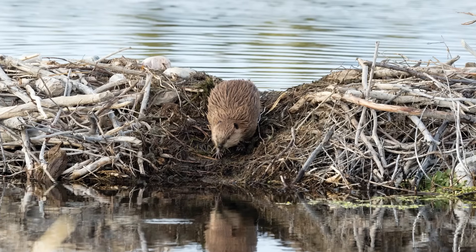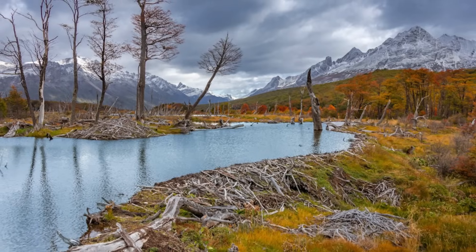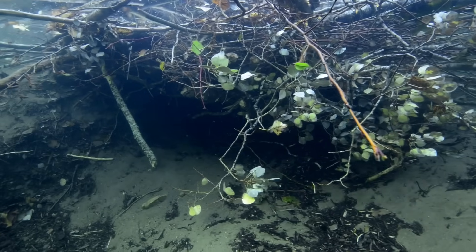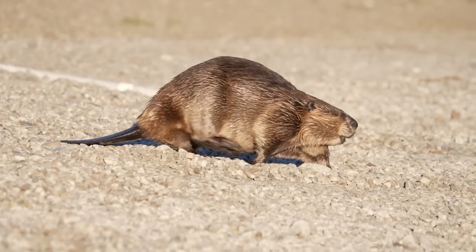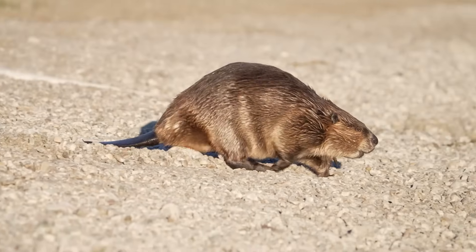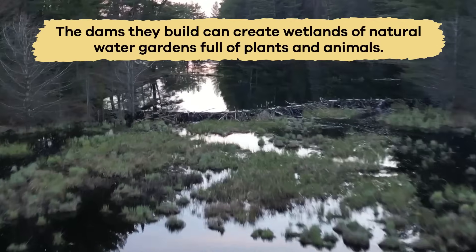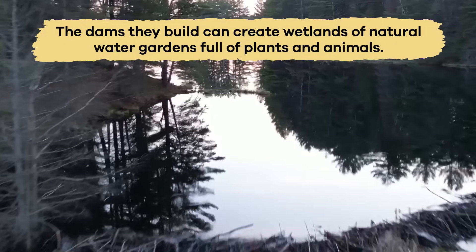Scientists call these dams engineered structures because they change the environment around them by creating habitats for other animals, cleaning the water, and putting more nutrients back into the soil. One fascinating fact about beavers is that they have the ability to change entire landscapes. The dams they build can create wetlands — natural water gardens full of plants and animals.